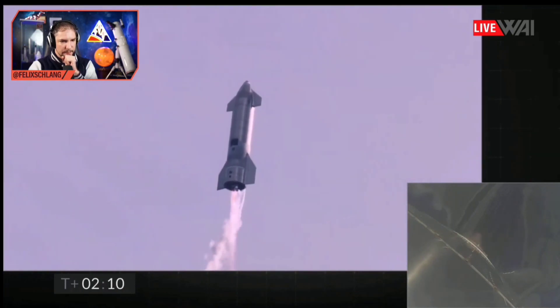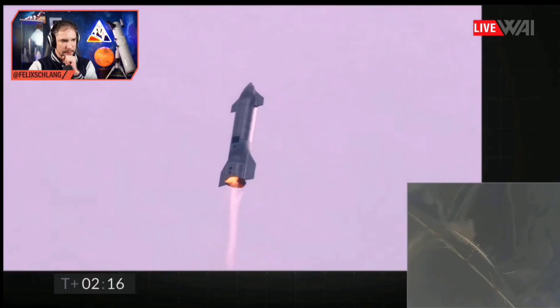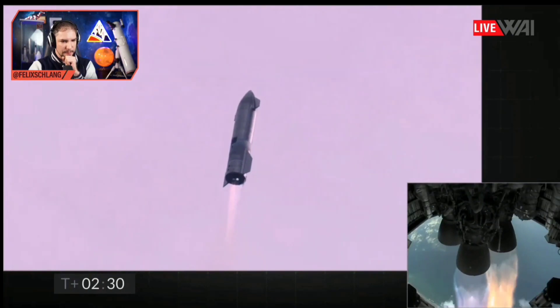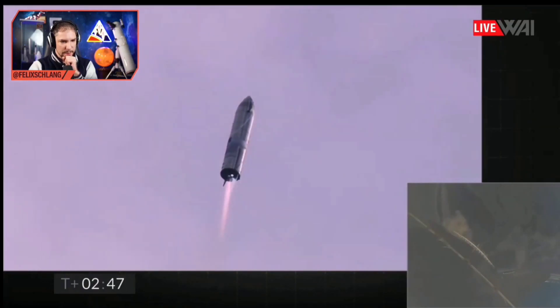We'll be shutting one engine off — that's intentional. There you go. Number one is off. So far, so good. Camera feed is frozen — there you go. Oh, one engine doesn't look too healthy, though. You see the difference in the color of the exhaust? It doesn't look like that on the other camera though. On the ground camera, everything looks normal.